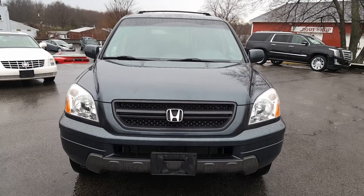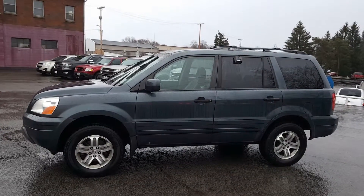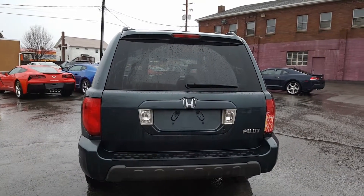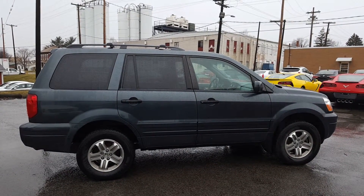Alright, here's a nice look at the front end. Nice looking Honda. Let's have a look at the driver's side. Alright, here's a nice look at the driver's side. Now let's look at the back. Okay, here's a look at the back of the Pilot. Let's have a look at the passenger's side. And here is a look at the passenger's side.